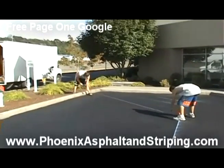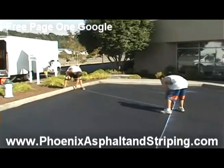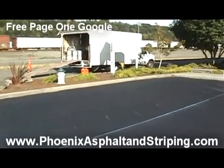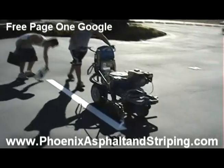Hello, Ryan here at Phoenix Asphalt and Striping. At our company, we utilize cutting-edge technology as far as the material that we use to apply to the asphalt, either in a crack repair, a seal coating, or a patchwork in the asphalt.